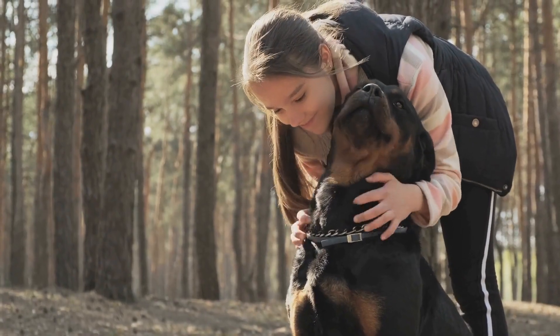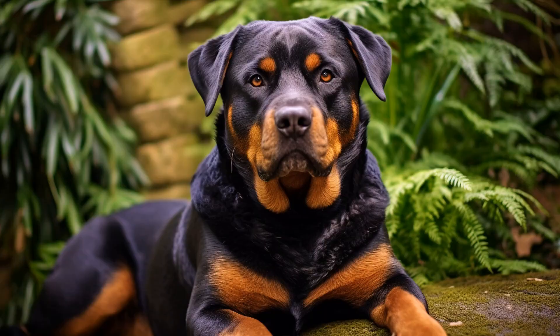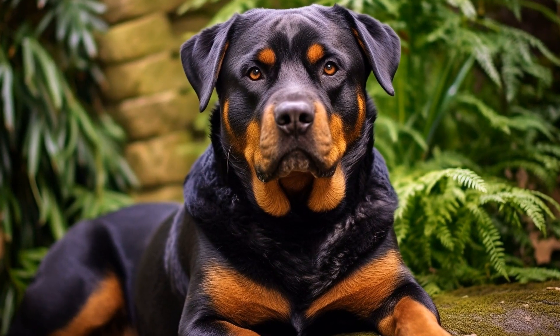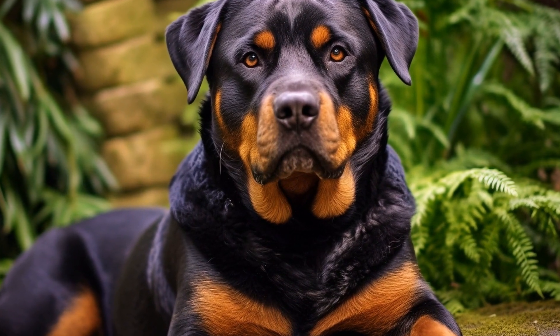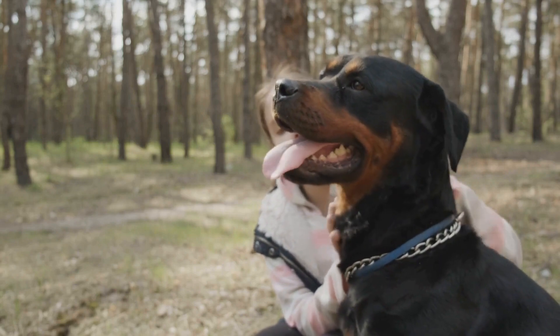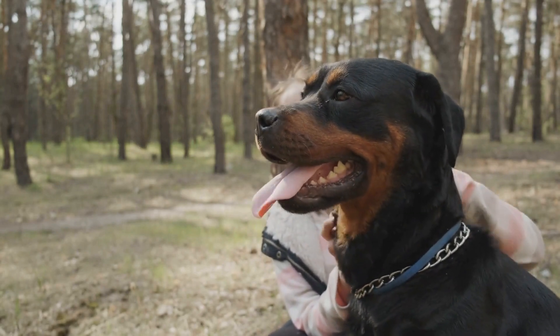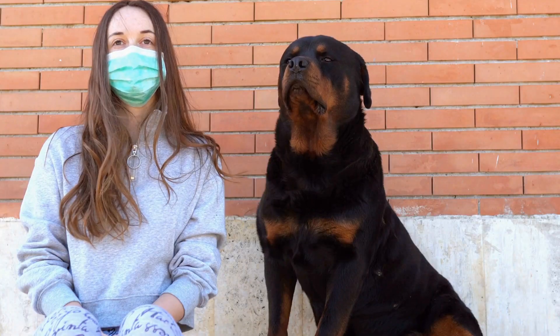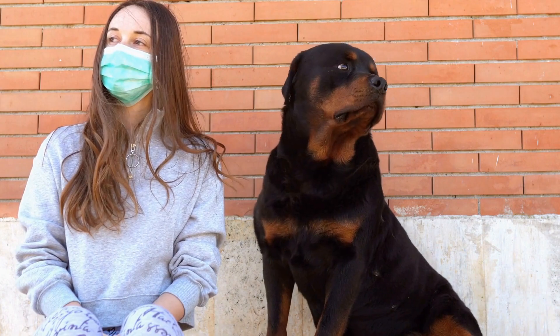Game One: Hide and Seek. This game incorporates recall training with a fun twist. Start by having your Rottweiler sit and stay, then go and hide in another room or behind a piece of furniture. Once you are hidden, call out your dog's name followed by the recall command, such as "come" or "here." When your Rottweiler finds you, reward them with treats, praise, and lots of enthusiasm.